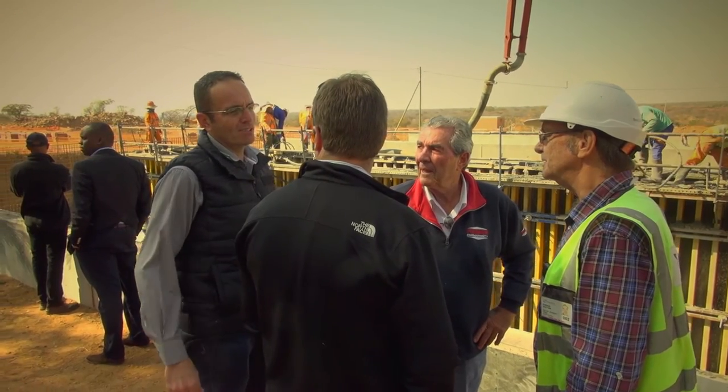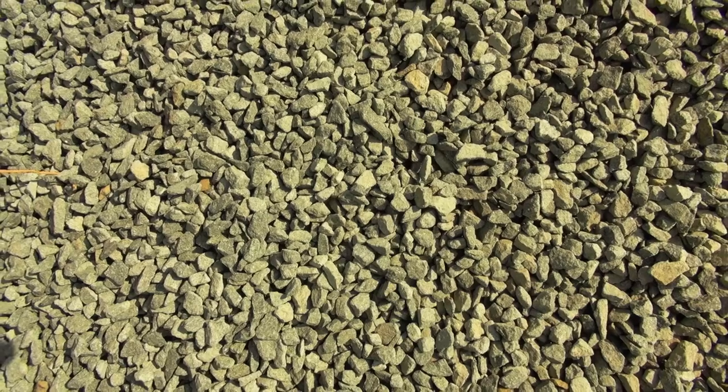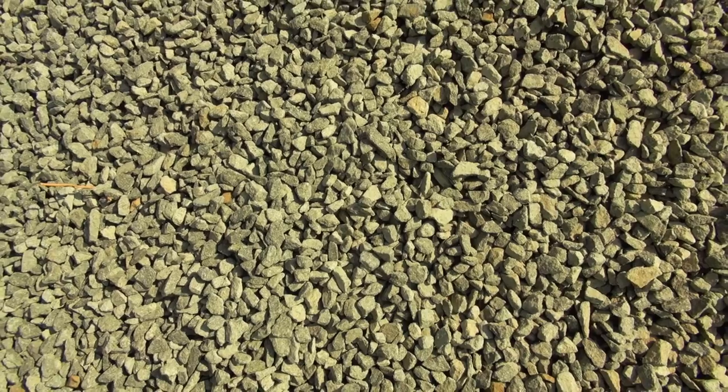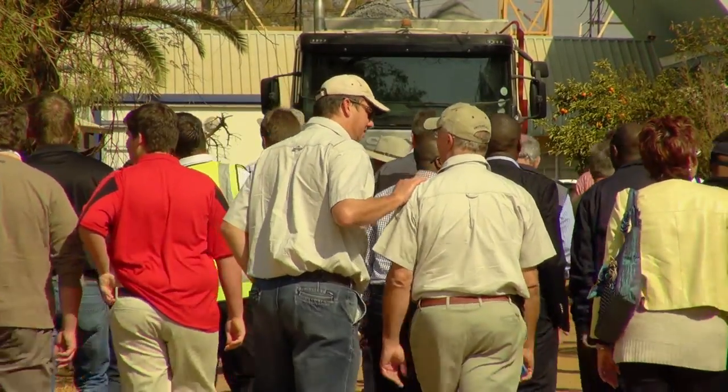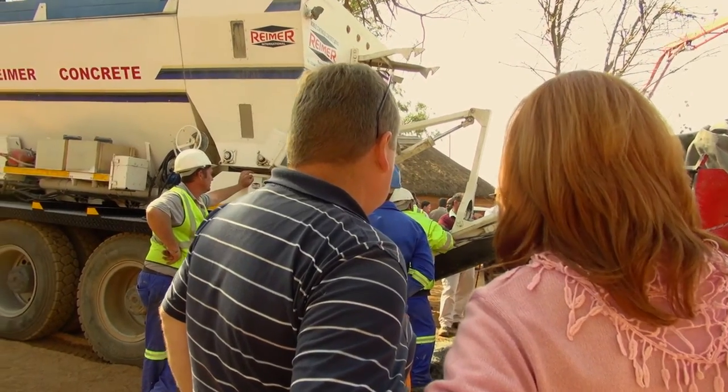Speak with our consultants and technicians. Visit one of our demo events. Visit us at trade shows. Come see and experience ProAll Rymer Mixers.